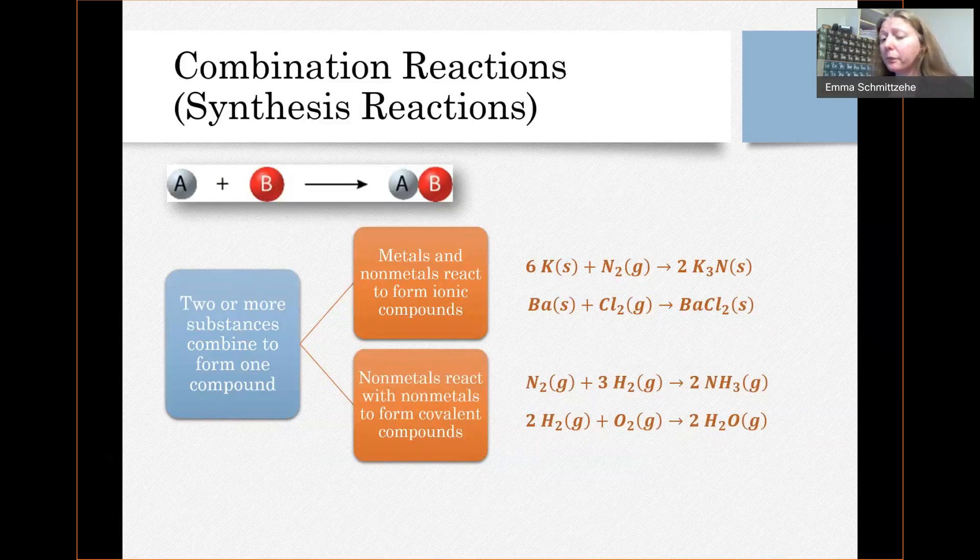So NH₃. If you had hydrogen gas react with oxygen gas, you would form H₂O. Whether it is in the gas phase or the liquid phase depends on the conditions — I have it listed as a gas here, and other places you may see it listed as a liquid. Basically, you're going to form a covalent compound, and what covalent compound forms depends on what is the most favorable and most stable.